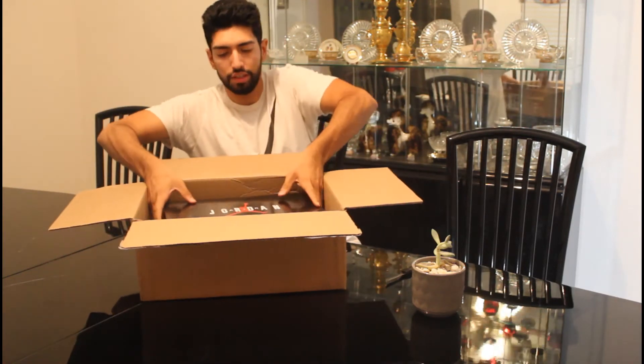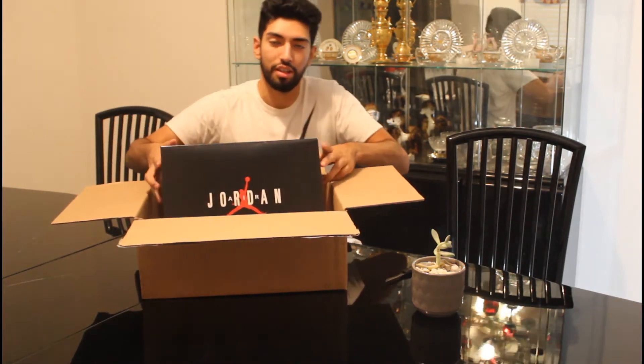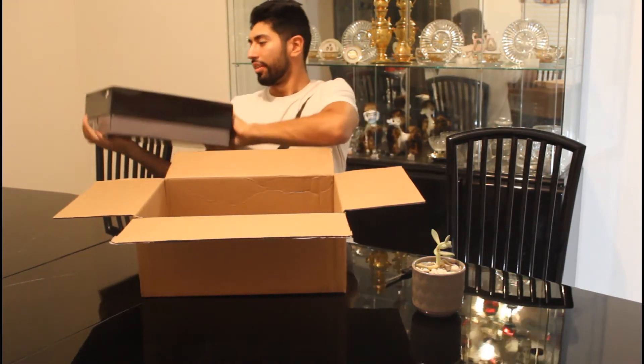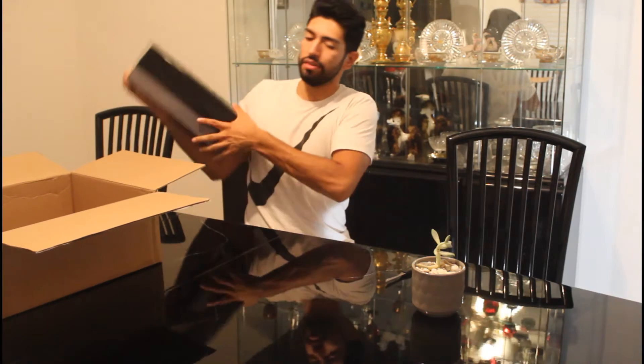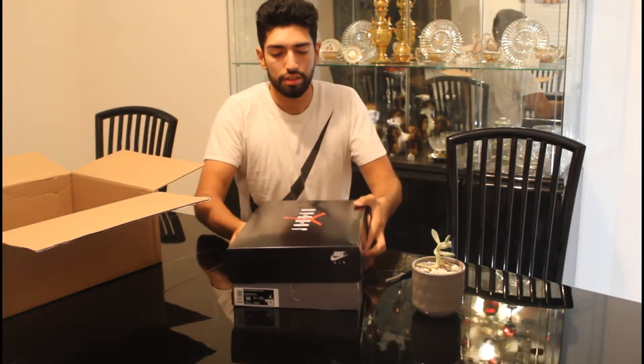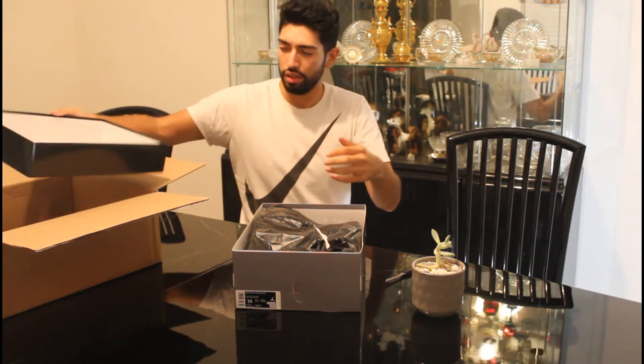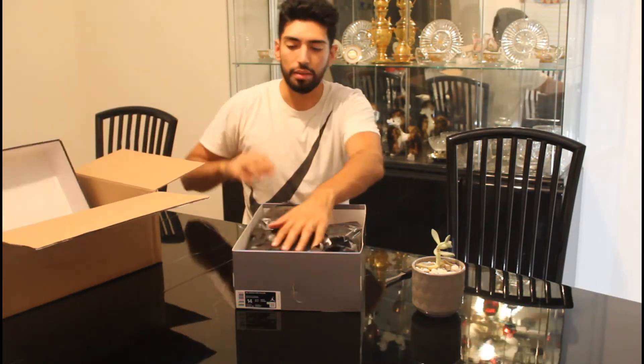We've got your nice Air Jordan box — it's nice and simple. Very, very clean. Right off the bat you got that black paper.